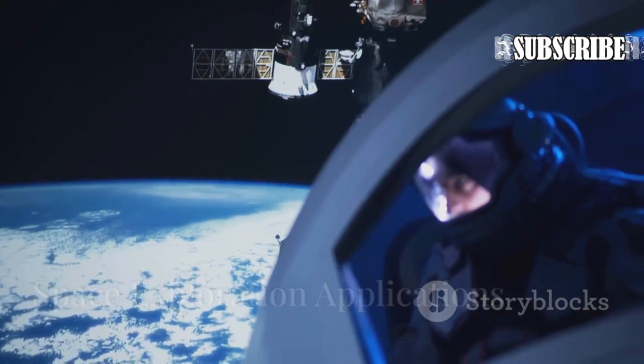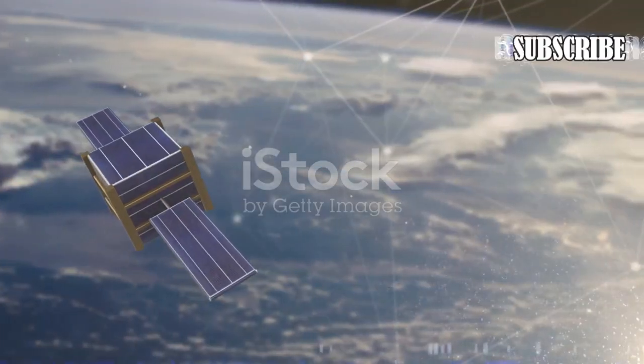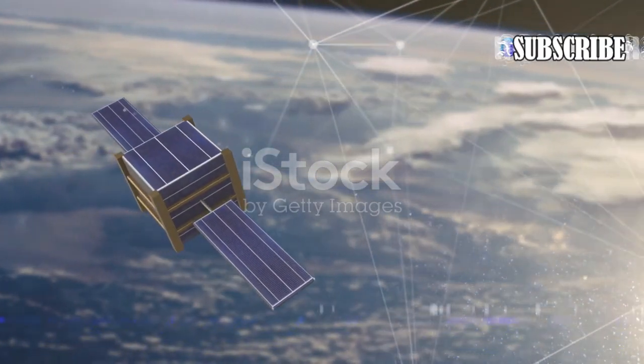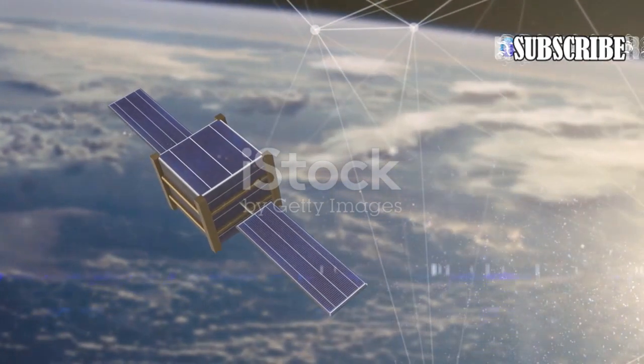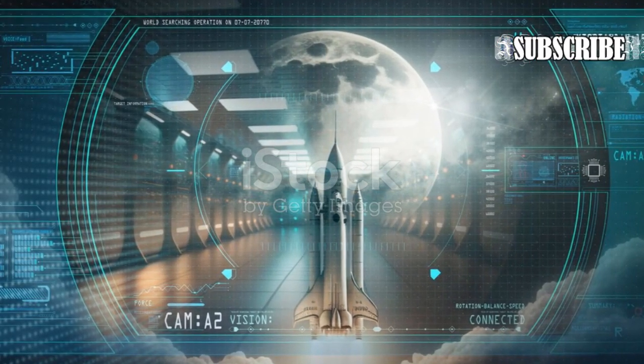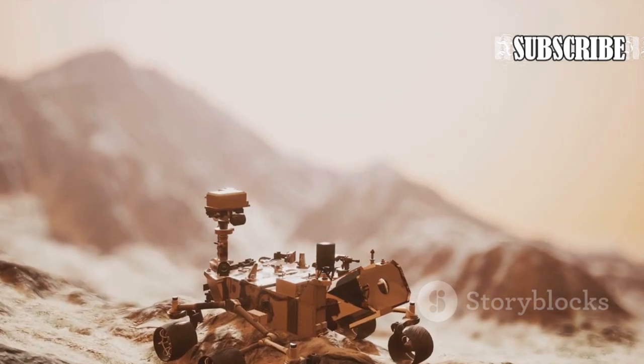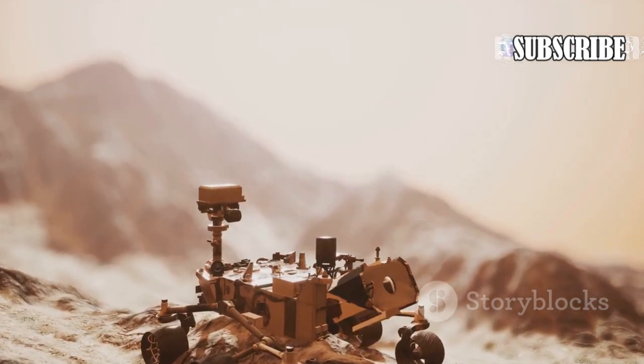Furthermore, the battery can also be used in space missions to power spacecraft and satellites for several years without worrying about replacing or charging the power source. NASA has expressed keen interest in this technology, as it could greatly enhance the longevity and reliability of their space exploration missions.